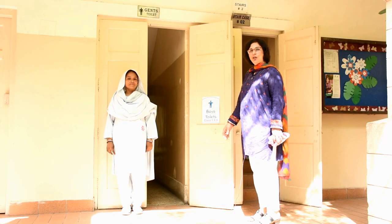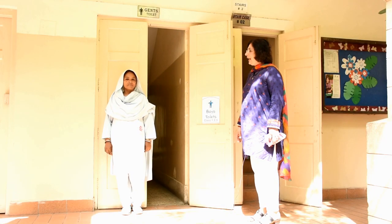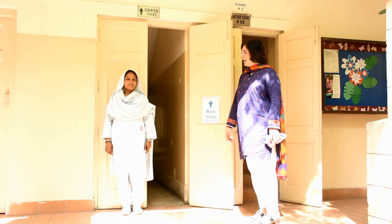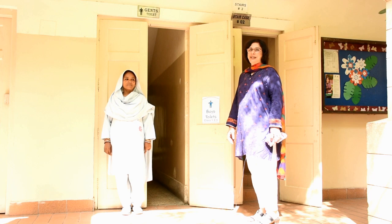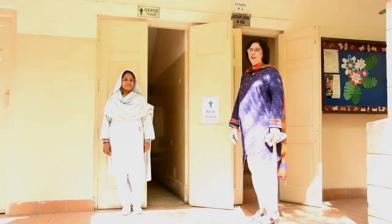This is the way leading to the washroom for grade 1. And this is a very kind-hearted Masi Savita. She will help the little ones if they meet with an accident or get hurt. Our teachers or caretakers bring them here.